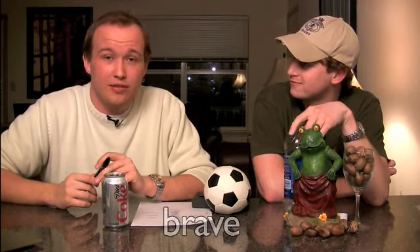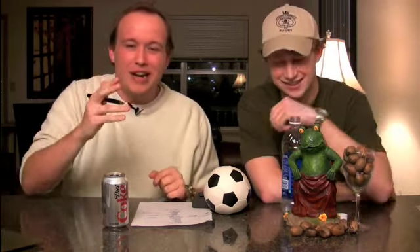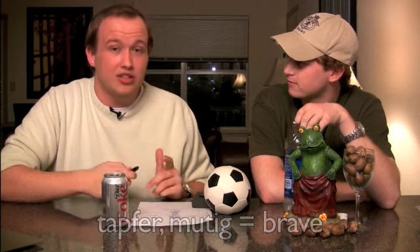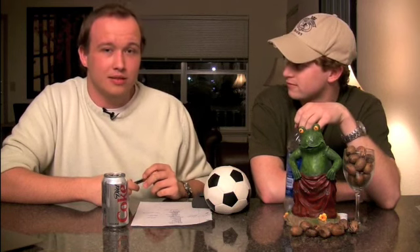Braveheart. Brave in English means courageous — mutig auf Deutsch. Think of Mel Gibson, or even 'the home of the brave.' But in German, brav means you're wholesome, well-behaved — you're a good boy or good girl. So 'home of the brave' becomes 'home of the well-behaved,' which changes the meaning quite a bit.